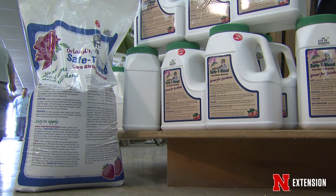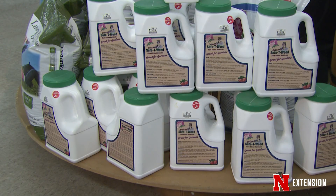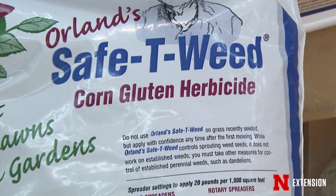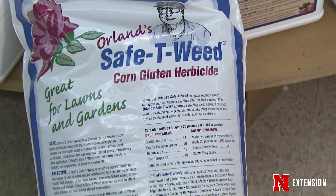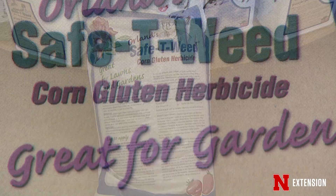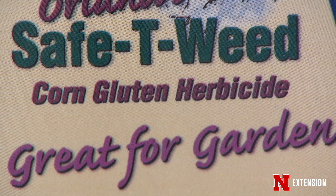Another common product that we get lots of questions about is corn gluten meal. While this product may provide some pre-emergence activity, it's about 10% nitrogen. So if you apply this product at the labeled rate of 20 pounds of product per thousand square feet, we're applying two pounds of nitrogen per thousand square feet, which is excessive for cool season turf this time of year.